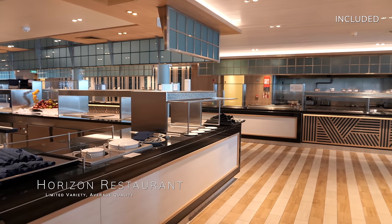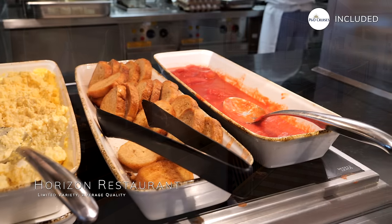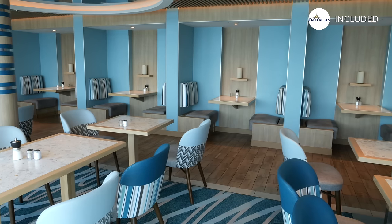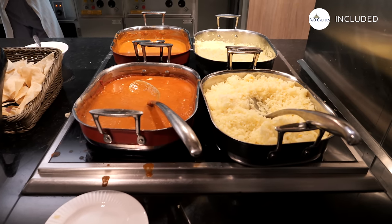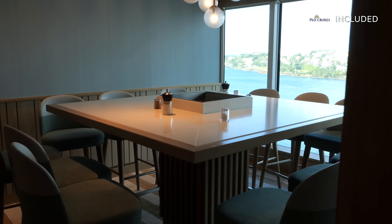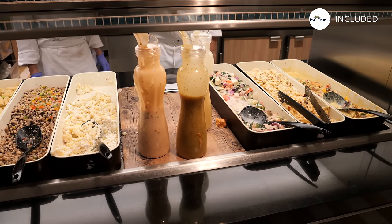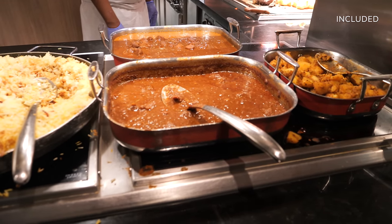The Horizon restaurant, the buffet restaurant aboard Avia, presents a mixed bag in terms of dining experiences. While breakfast at Horizon tends to hit the mark with a satisfactory range of options, the story takes a turn at lunch and dinner, where variety and creativity start to wane. Lunch and dinner at Horizon seem to orbit around a central theme of roast dinners accompanied by a limited selection of alternatives such as curries. While a good roast can be a comforting staple for Brits, the lack of diversity quickly becomes apparent, particularly on a longer sailing. This repetition not only diminishes the appeal of Horizon but also detracts from the overall sense of a premium holiday, and it all feels just very underwhelming.